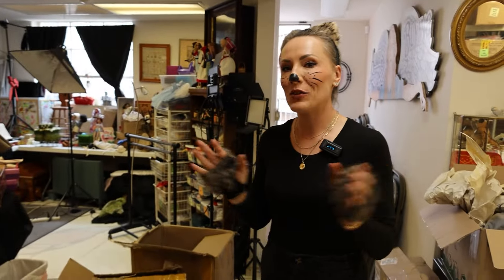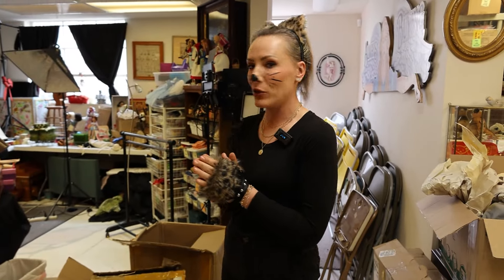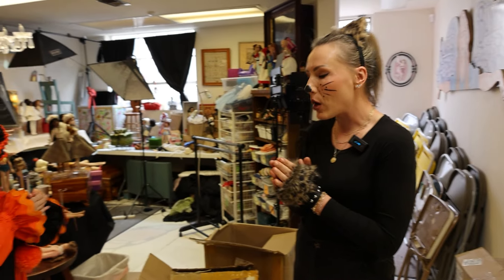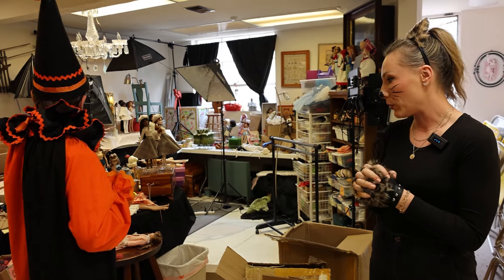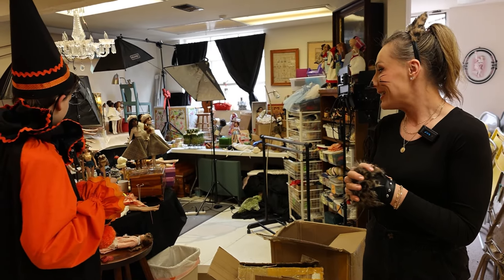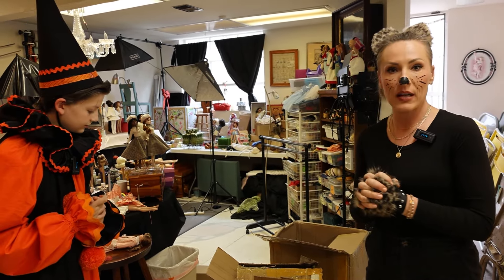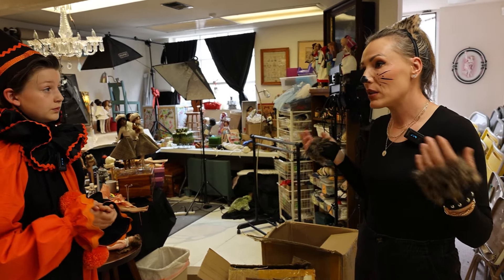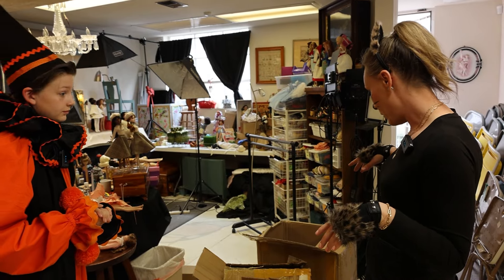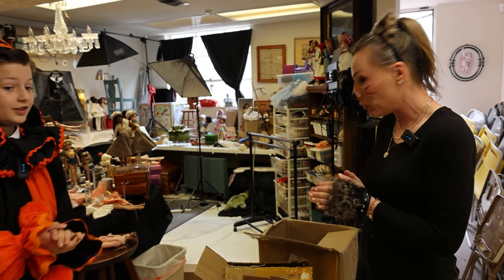We are going into our second part of what we're doing with Alton — we're going to dig through some of the dolls that we've been meaning to go through for a long time, so he can help us decide what to do and maybe see if there's anything rare that he knows about. A lot of them are 50s and 60s dolls that I don't necessarily know much about, so hopefully you can shed some light.